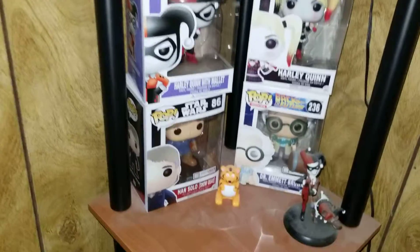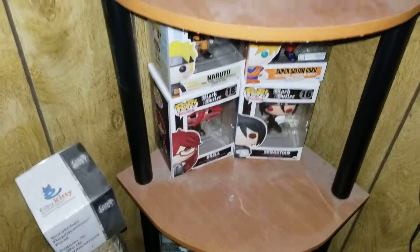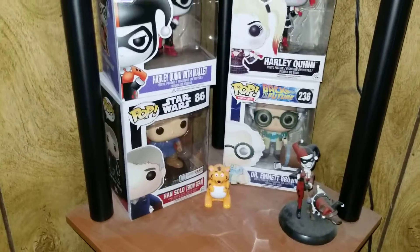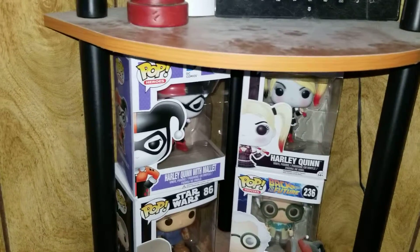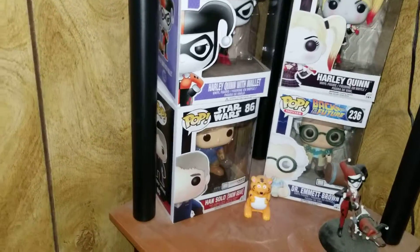So that's all of my Pop figures so far. My shelf is all dusty so I have to clean that up — my dad is bringing my chair from my grandmother's house, so I need to clean up back here.